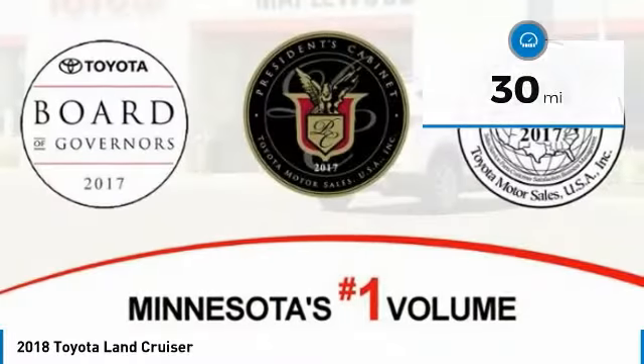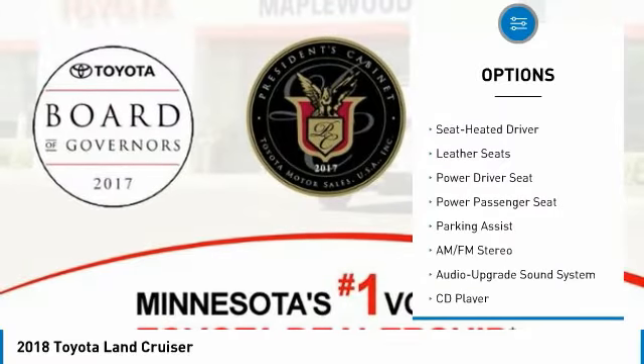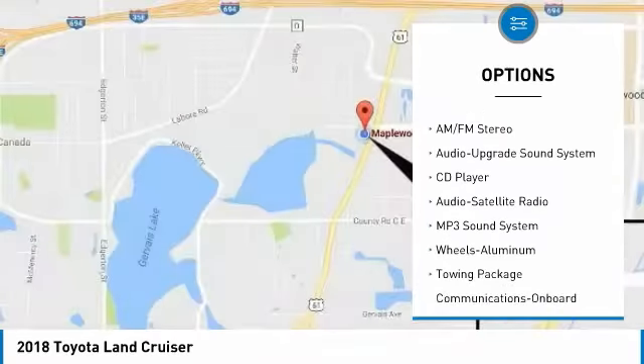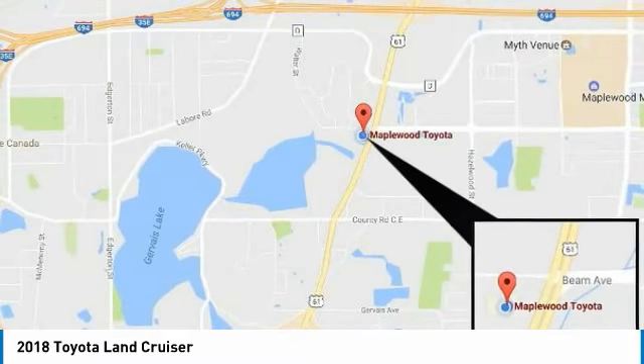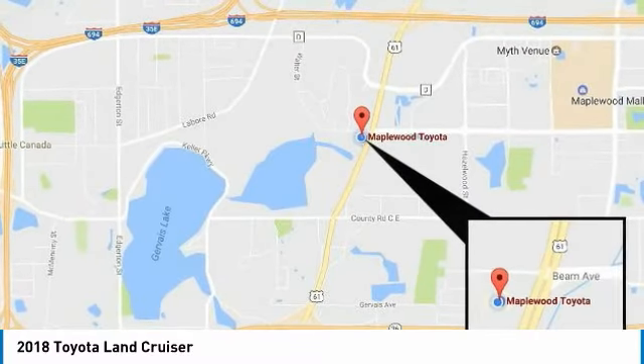Here are some of this vehicle's great options: anti-lock braking system, four-wheel drive, power passenger seat, traction control, running boards, navigation system, moonroof, air conditioning, Bluetooth wireless data link for hands-free phone, and Homelink garage door opener.